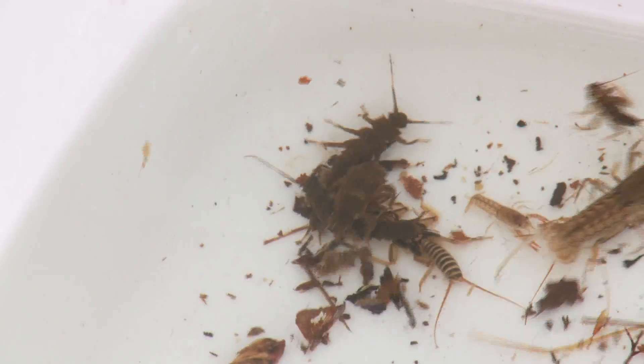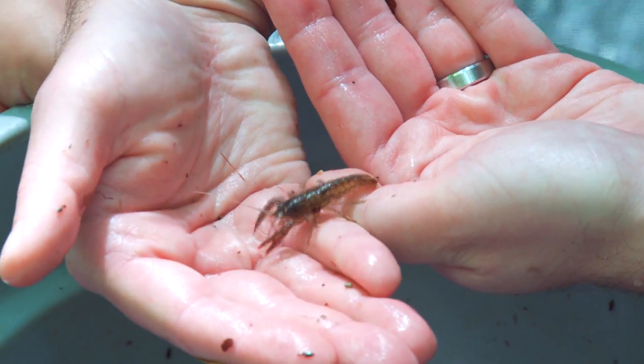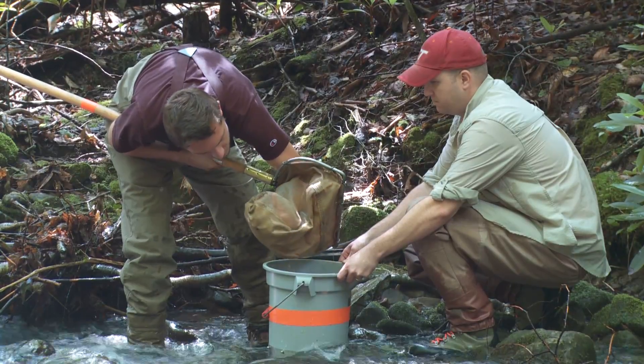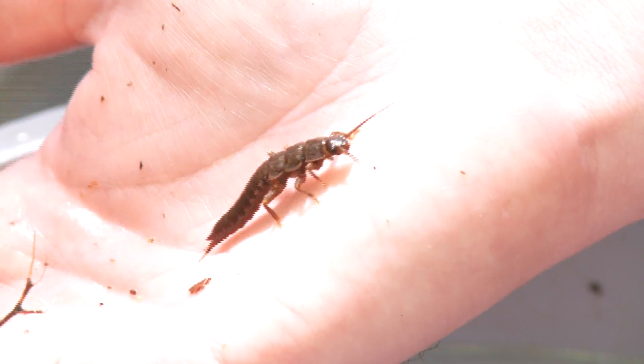For our biological sampling today we found a variety of stoneflies primarily, as well as some crayfish and some caddisflies. The stoneflies in particular are generally sensitive to disturbances, so their presence indicates that this is a healthy system.